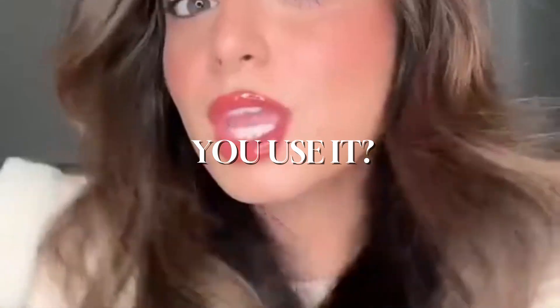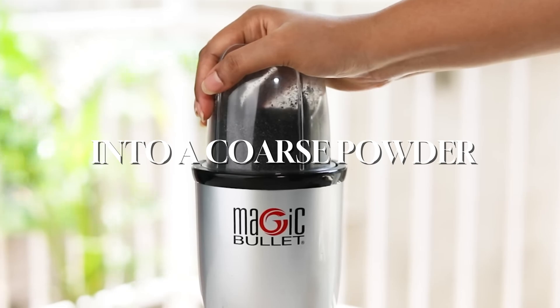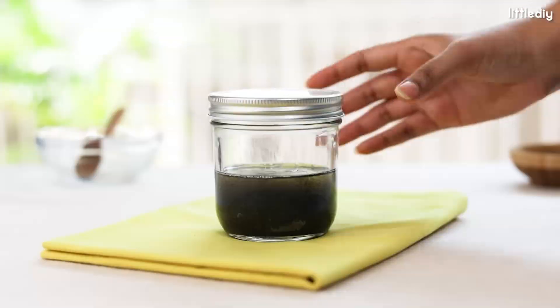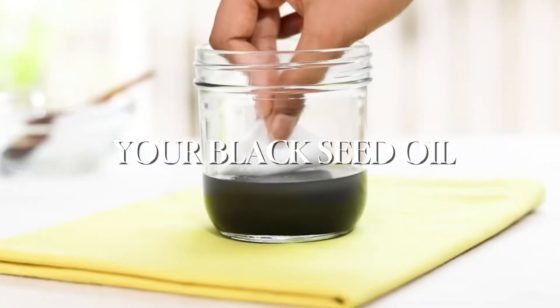For those dealing with telogen effluvium, a condition causing temporary hair loss, a 2013 study found significant improvement when using a lotion containing just 0.5% black seed oil. Impressive results. So how can you use it? Blend black seeds into a coarse powder, mix with carrier oil, and let sit for 24 hours. Strain the mixture and your black seed oil is ready to use.